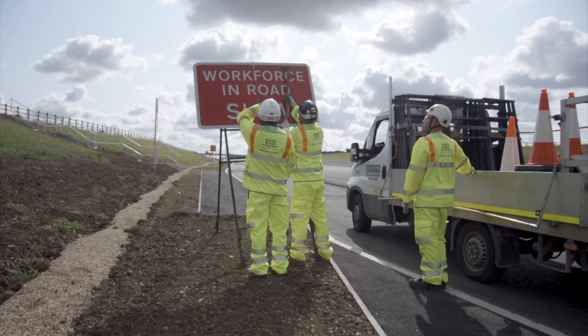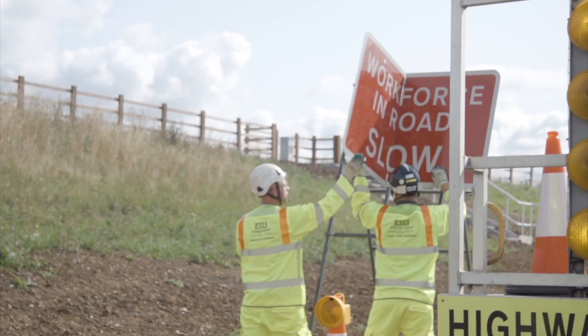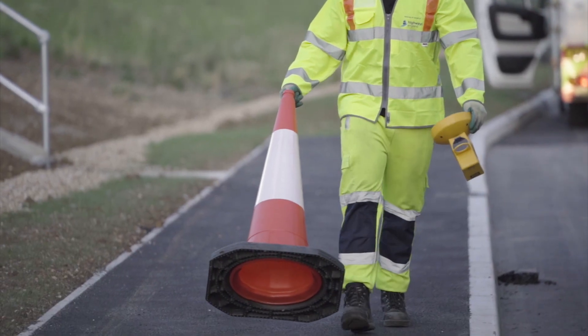Good maintenance carried out at regular intervals of two hours or less, whichever is dictated by the site, is going to help in reducing the likelihood of incursions. There are situations where a run of cones can get knocked out, and if we're not checked on a regular basis we are going to see more and more vehicles coming into the site.